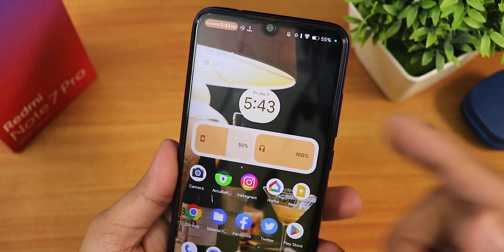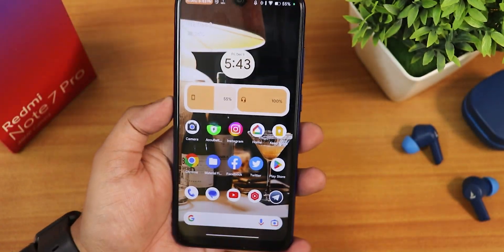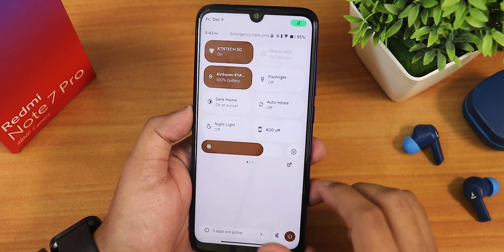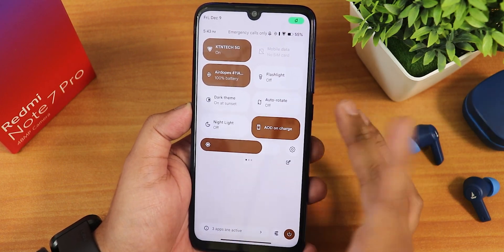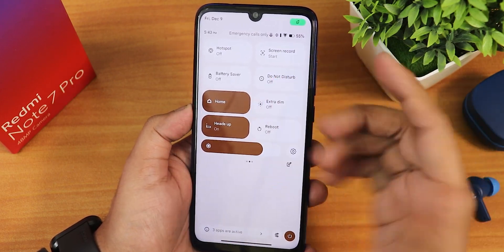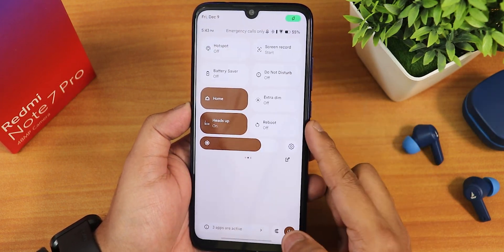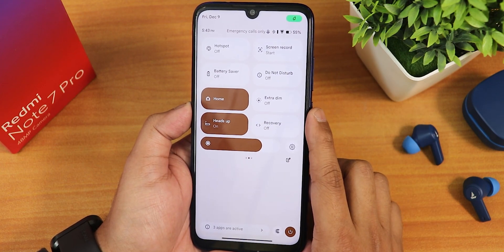VoLTE calling and the VoLTE logo will appear if you have a VoLTE SIM card. We have the flashlight, dark theme, auto rotate, night light, and always-on display toggle. There's also hotspot, screen recording with device audio and microphone options, battery saver, do not disturb, Google Home controls, and a reboot toggle. If you tap and hold it, it will directly reboot to recovery.